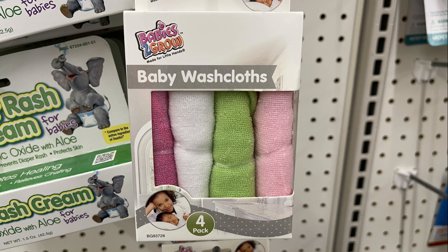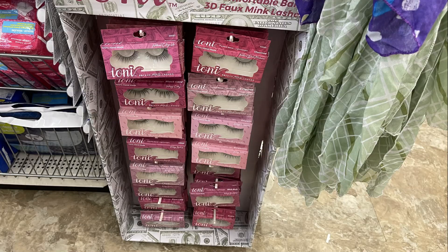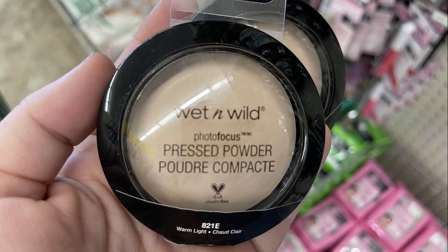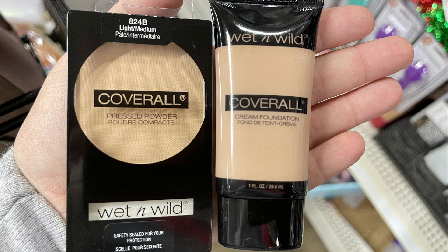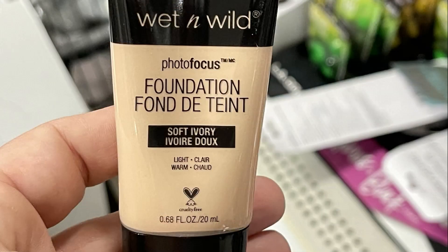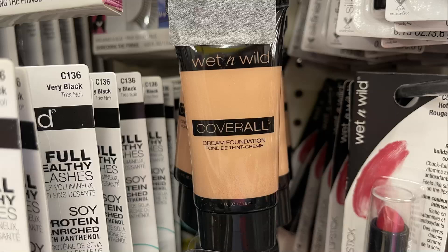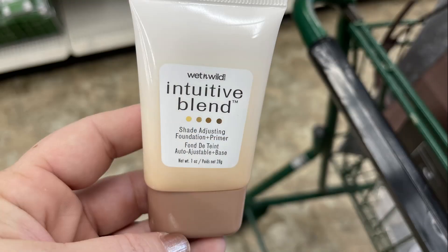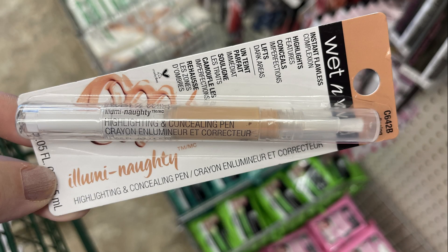Now we'll move over into the health and beauty aisle. They had some new Ioni eyelashes on an end cap. The Wet n Wild photo focus pressed powder in several different shades, the pressed powder coverall, the foundation, and the photo focus foundation — available in light, medium, fair, and dark. They also had the Wet n Wild intuitive blend shade-adjusting foundation and primer, and the Wet n Wild celebrity concealer with a concealer and highlighter pack.